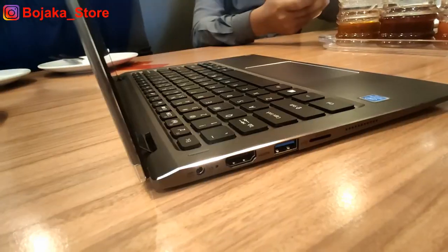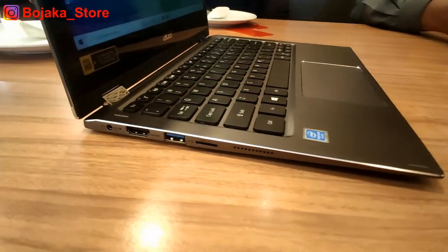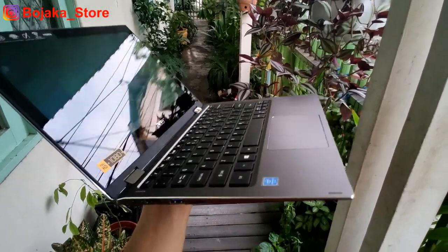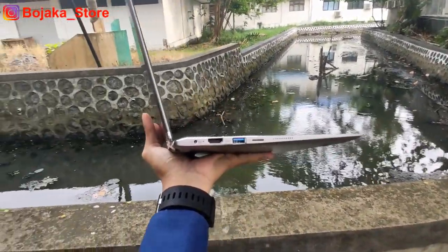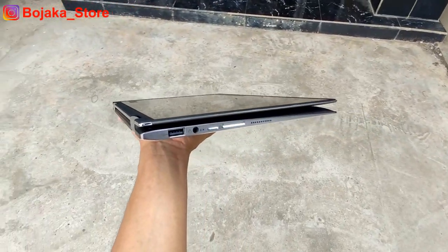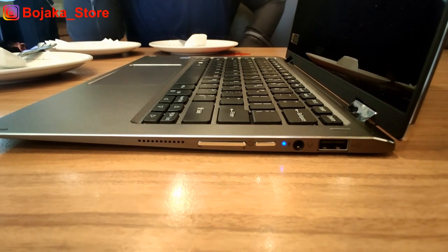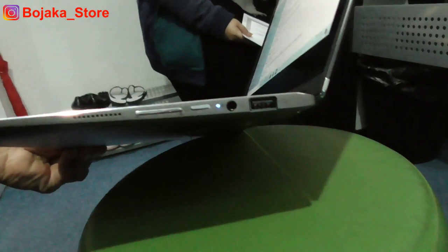Untuk port-portnya juga lumayan lengkap. Di sisi kanan terdapat lubang DC-in untuk pengisian daya, port HDMI, USB 3.0 Type-A, dan micro card reader, serta grill untuk speaker. Di sisi kiri laptop terdapat USB 2.0 Type-A, combo jack audio 3,5 mm, lampu indikator power, tombol power on/off, volume up and down, dan juga lubang speaker.